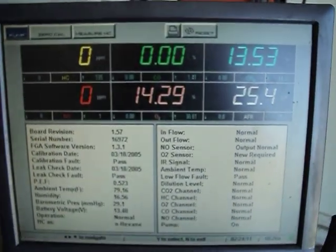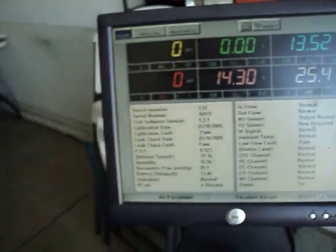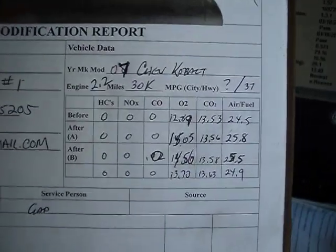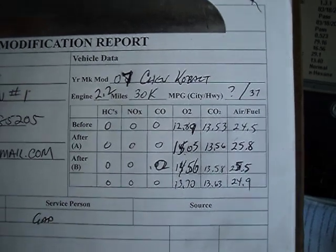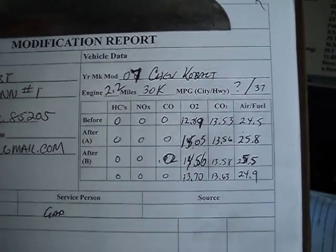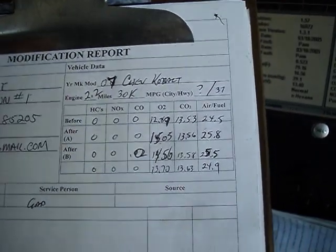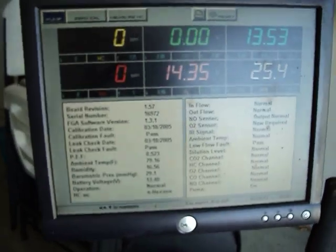Let's look at what we can do with the Gadget Man groove on the emissions. Before it started out with zeros, but as you can see, the oxygen content has gone up substantially, and the CO2 is hovering about the same, and the air-fuel ratio has gone up substantially as well, from 24.5 to 25.5, and hovering around there.